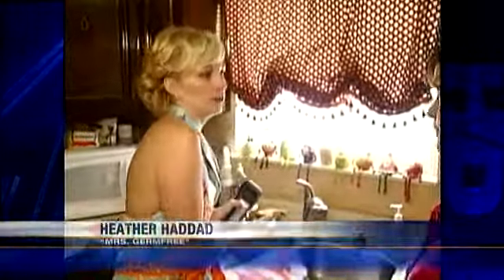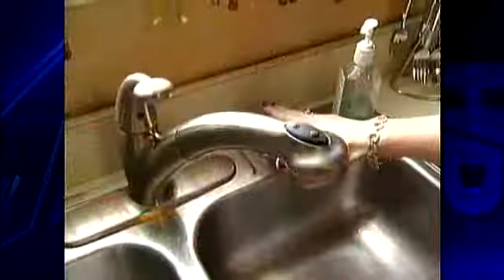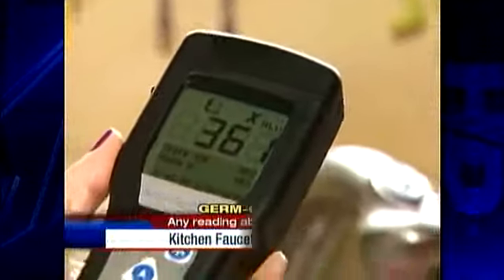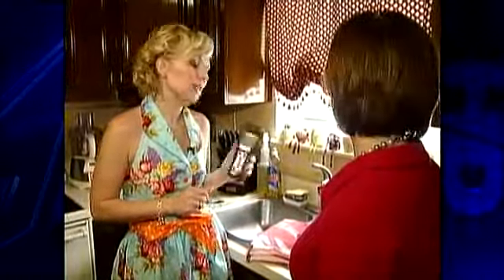First: faucet handles. 'I would worry about your faucet handle because 9 out of 10 times when you touch this, you have raw chicken on your hands because you're turning it on to wash your hands, or you've come from the grocery store and have contaminants on your hand.' Sure enough, Mrs. Germ-Free found what we couldn't see — the reading was 361. 'There's something living on this faucet.' So 361, that fails.